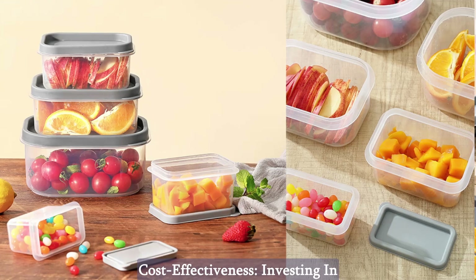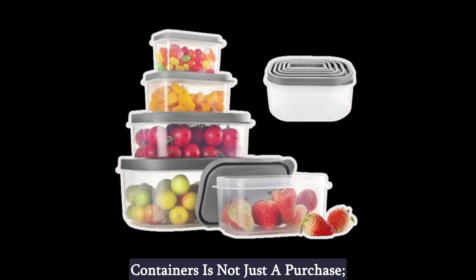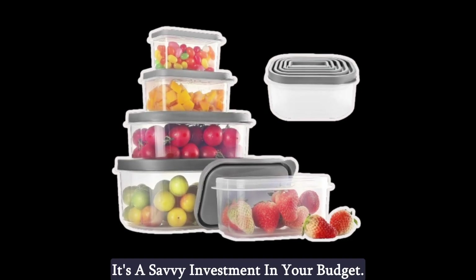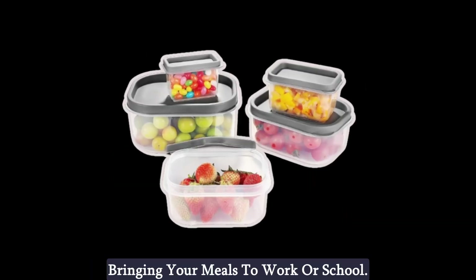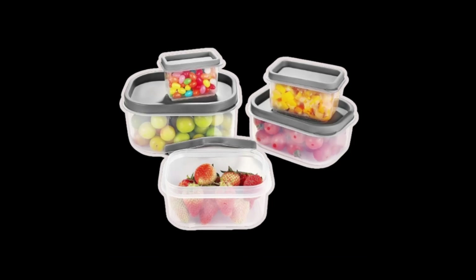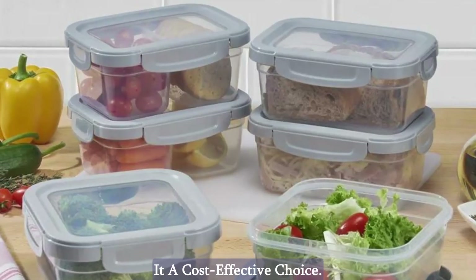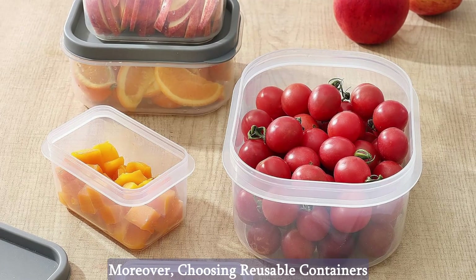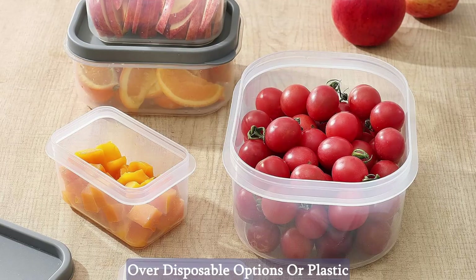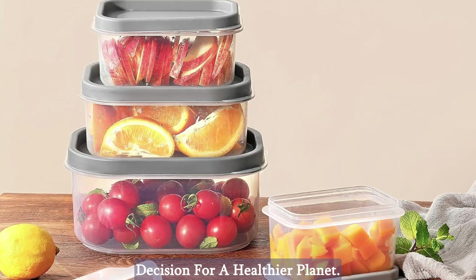Cost-Effectiveness. Investing in the Jeju 10-piece food storage containers is not just a purchase — it's a savvy investment in your budget. Save money by embracing meal prepping and bringing your meals to work or school. This affordable solution pays for itself over time, making it a cost-effective choice. Moreover, choosing reusable containers over disposable options or plastic bags is a sustainable and eco-friendly decision for a healthier planet.